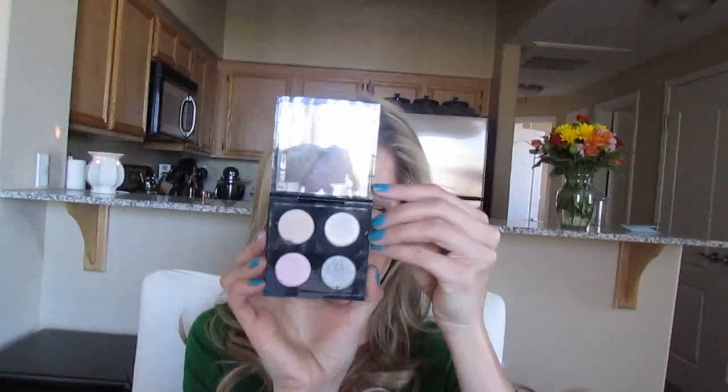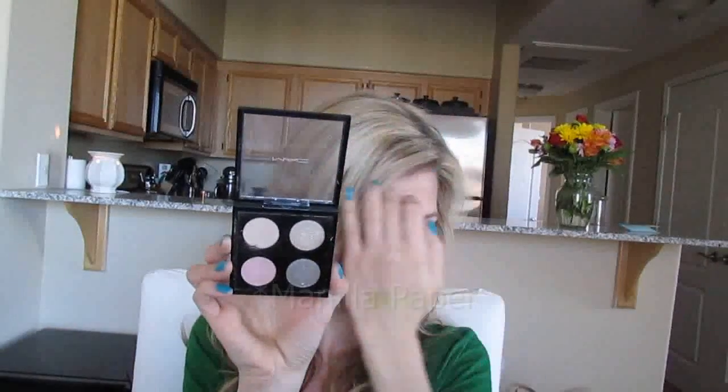I also got the Caviar Dreams eyeshadow quad last year. I was really excited because of the pink and the taupey-gray color, but these two really light shimmery shades had basically zero color payoff — super sheer. So I don't use this one very much because it was highly disappointing. The shades are Brulee, Retrospect, Eau Bouquet, and Caviar Dreams. I do use Brulee though, which I'll show you in a moment.